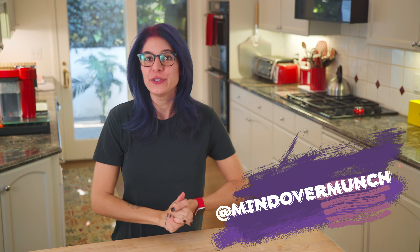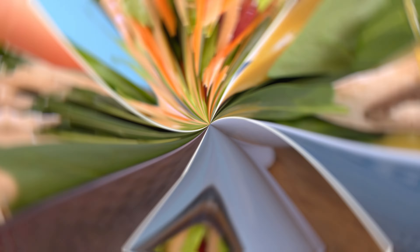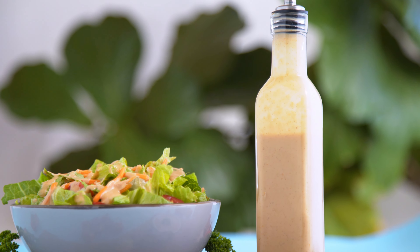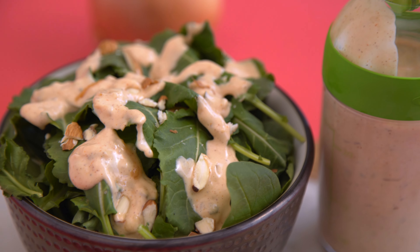Hey munchies! Welcome to the channel if you're new or if you're not, I'm Alyssia and I am so glad you're here either way. Today we are making something I get so many requests for, especially after my lighten-up series last month — homemade salad dressing remakes. We'll be making a honey mustard dressing, a thousand island, and a classic French dressing. They are all so easy and a great way to enjoy your favorite store-bought dressings without all those processed ingredients. Let's get started!